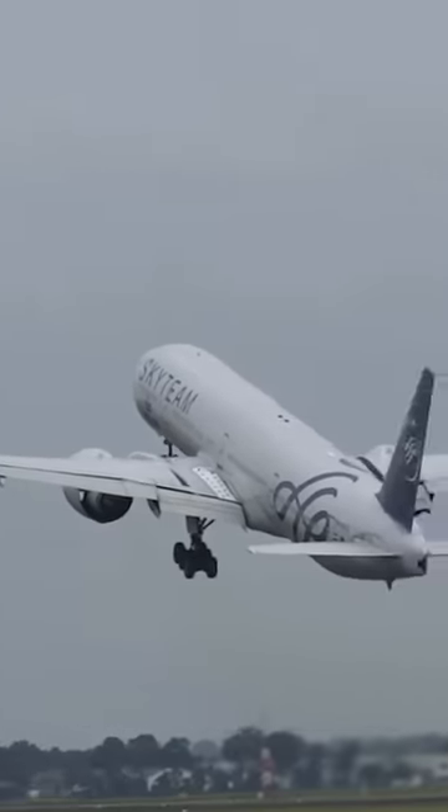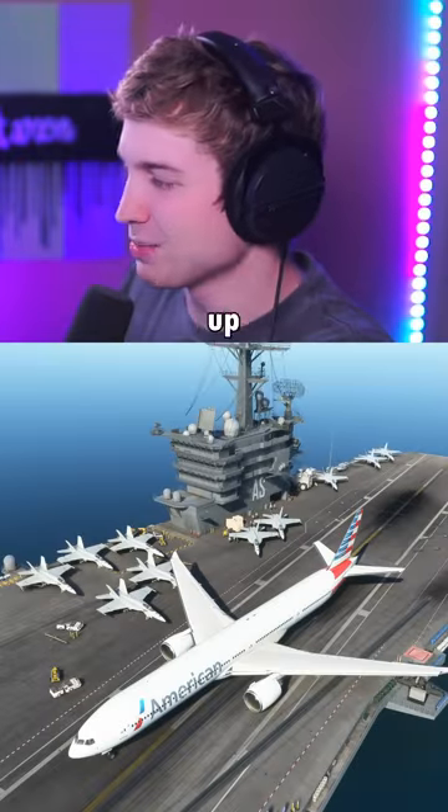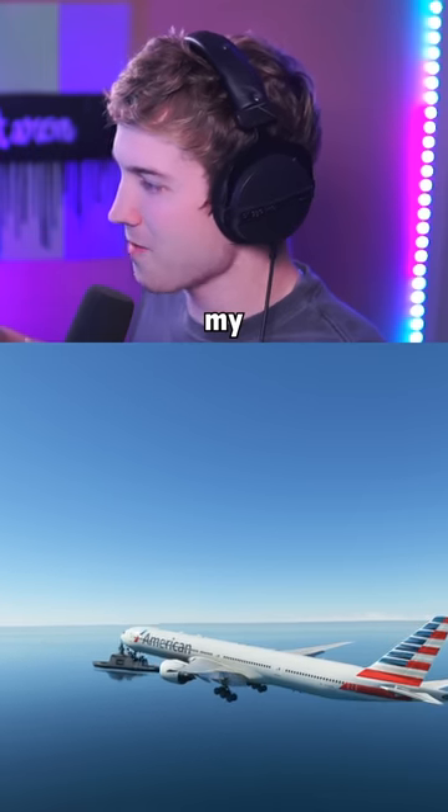Can the Boeing 777 take off and land on an aircraft carrier? Let's find out. Let's line up with the catapult and see how this goes. Can it do it? Oh my god!